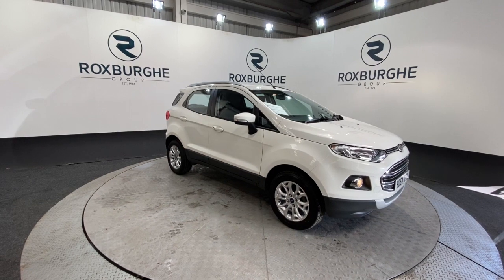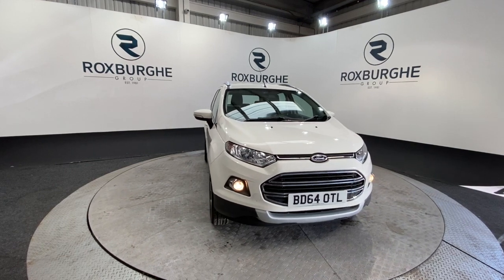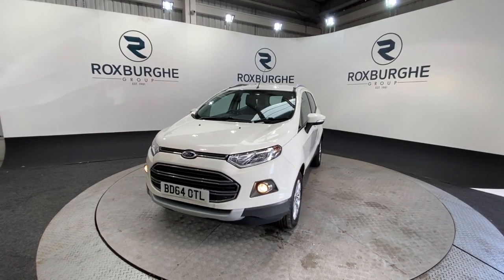Here we have our 2014 Ford EcoSport. This car comes with that 1.5 litre TDCi engine producing 88 brake horsepower, yet still returning 61 miles to the gallon combined. The car is just 30 pounds road tax and does come with a fantastic range of spec.